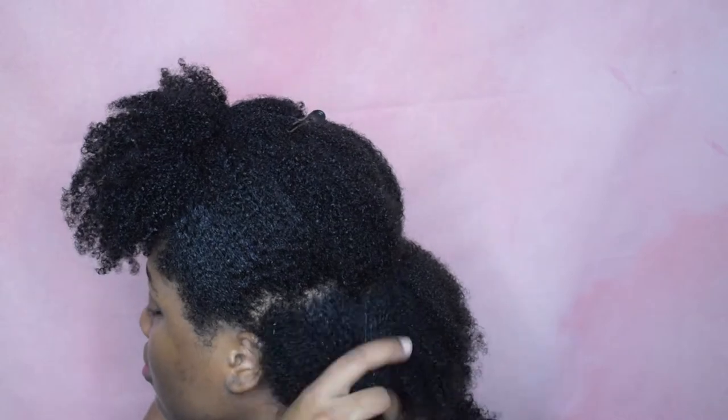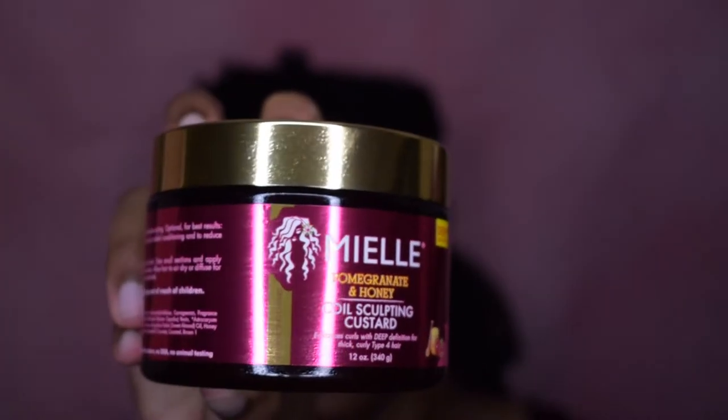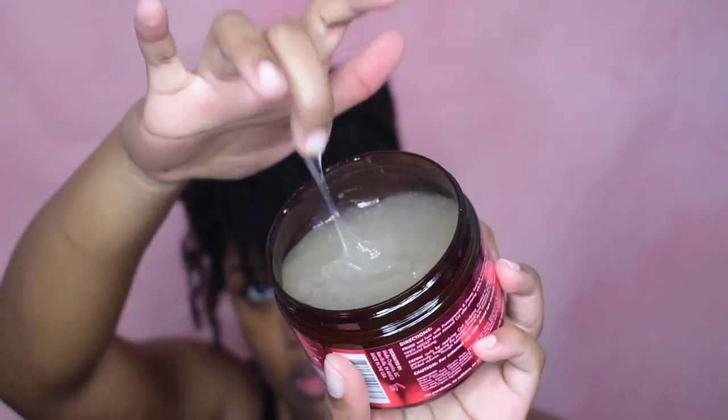I then went ahead and added the leave-in conditioner. As you guys know, this is my favorite leave-in conditioner for type 4 hair. If you haven't tried it, definitely pick it up — at my local beauty supply store I got it for $12.99, but on the Maya website during the sale everything was $6. Hopefully they have a sale like this again. Follow me on Instagram because I share info about sales for natural hair brands. This leave-in conditioner feels so nice and soft. I'm sectioning my hair to apply my coil sculpting custard.